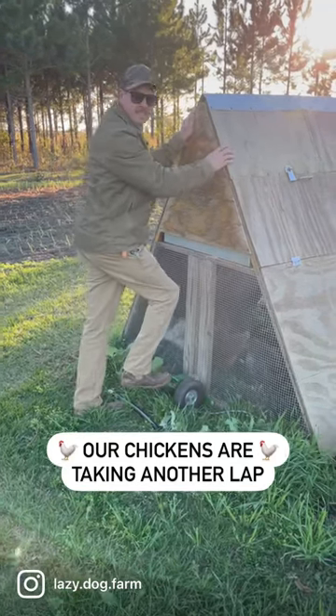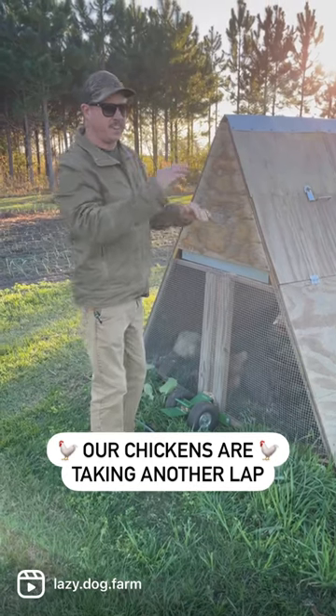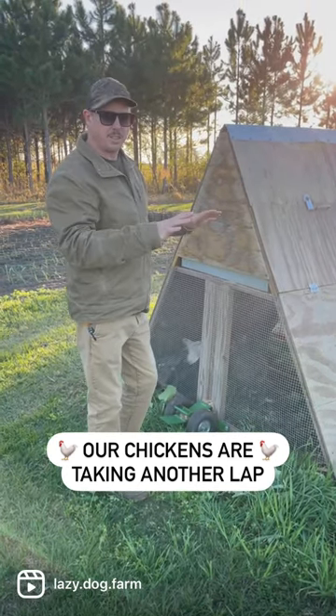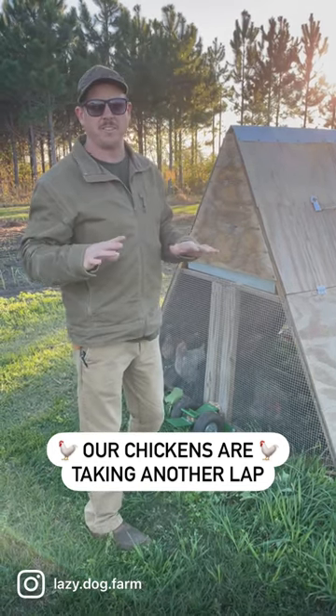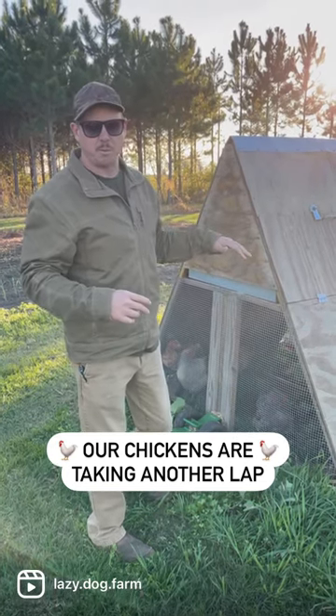Hey Travis, so I noticed that the chickens are back where they started. Yeah, so yesterday they finished up their first lap, or their first rotation, on this plot here, but we didn't have another cover crop plot quite ready for them to graze. So we just brought them back around and they'll graze this plot one more time.